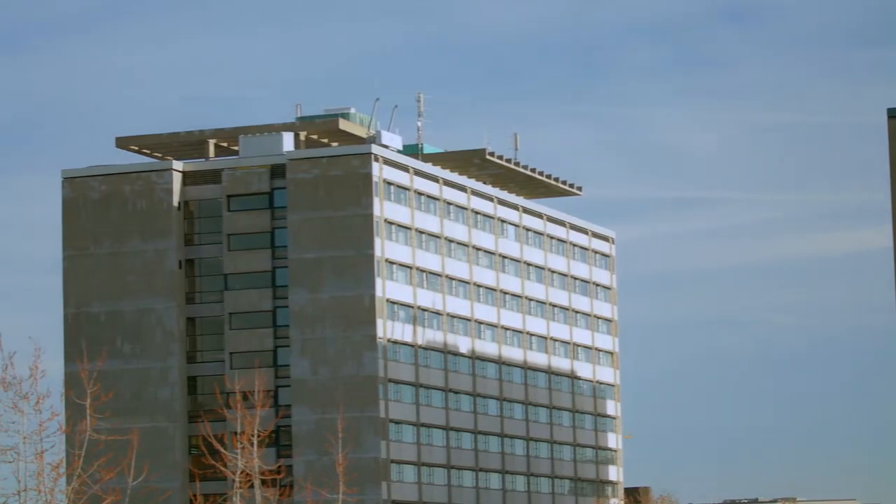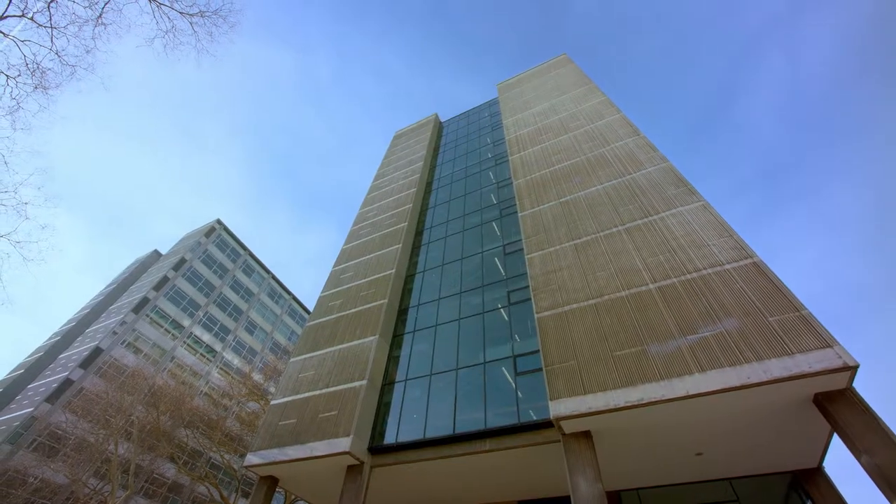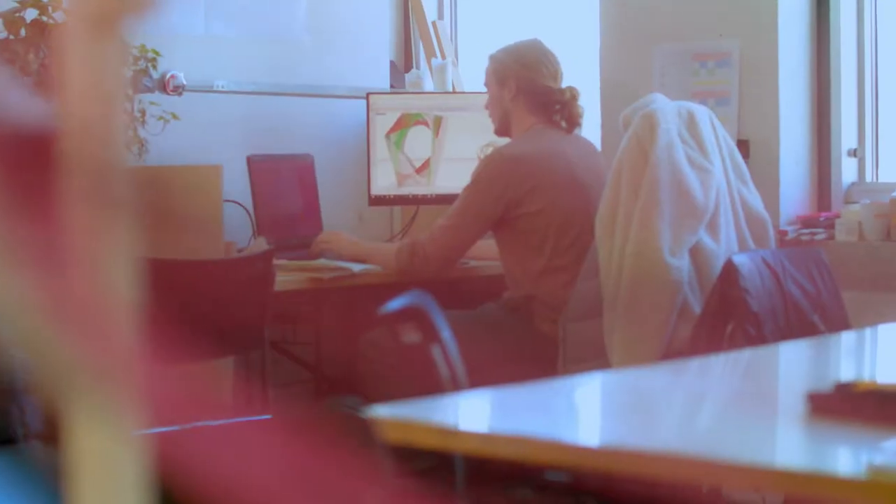The iTech program has tutors from two institutes: the ICD, which is the Institute of Computational Design and Construction, and the ITKE, which is the Institute of Building Structures and Structural Design. These two institutes bring together a very cross-disciplinary course.